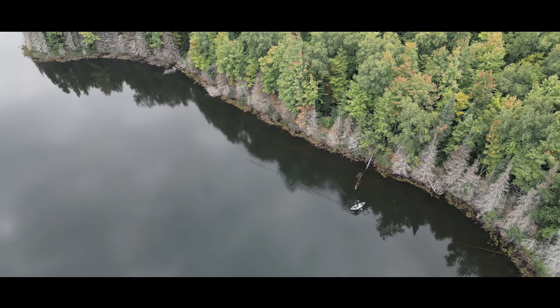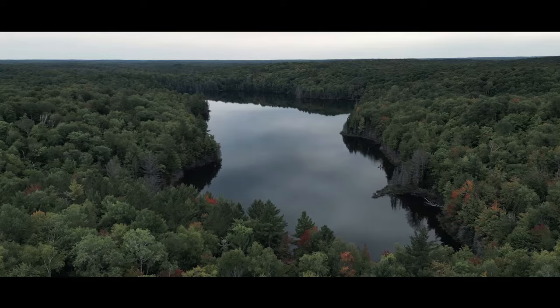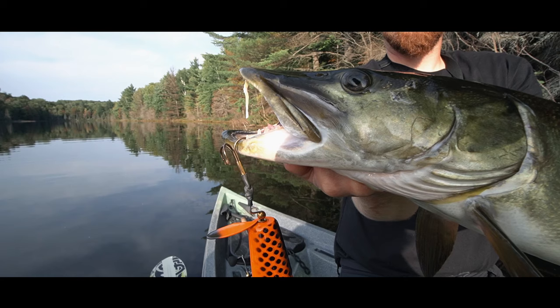There's one! There we go! That one just came up and crushed it on the top! That's a decent muskie. Head shakes. That's a tough fish.